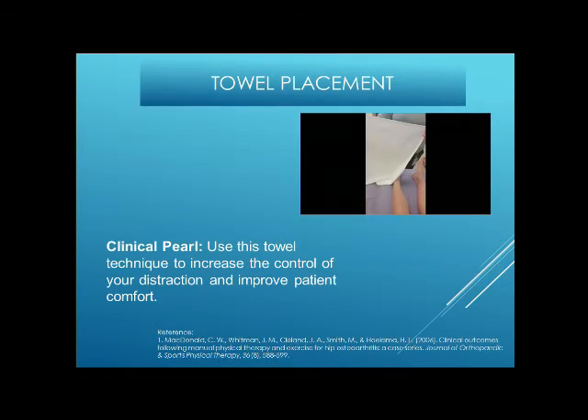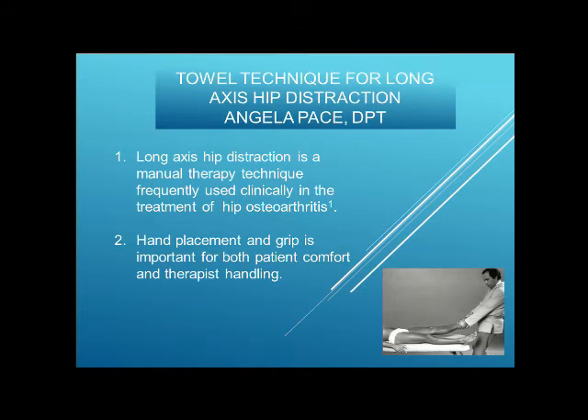Our next presenter is Angela Pace, a public practice physiotherapist working in Kitimat, northern BC. When Angela first came to Canada she worked as a physiotherapist in the Canadian Arctic. Her clinical pearl is called 'towel distraction for long-axis hip distraction' — using a small towel available at any hospital or private practice. Long-axis hip distraction is a manual therapy technique she frequently uses clinically for treatment of hip osteoarthritis; hand placement and grip are important for both patient comfort and therapist handling.